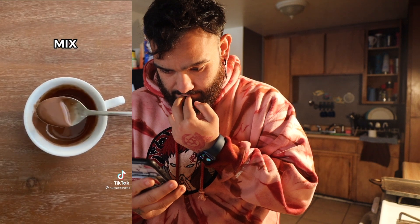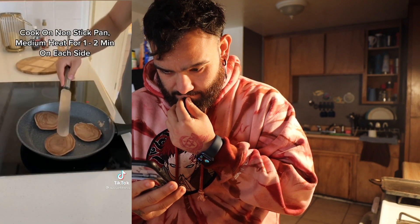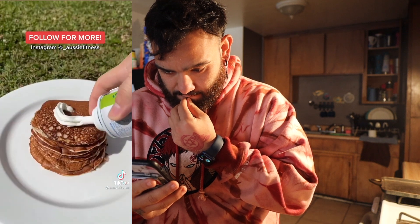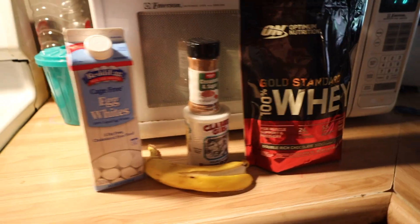Cook your pancakes on a nonstick pan on medium heat for one to two minutes on each side. They should come out looking something like this. You can add your own toppings — the TikTok creator added the protein sauce, 1 tablespoon of light cream, and 20 grams of blueberries. I'm gonna do it without the sauce.